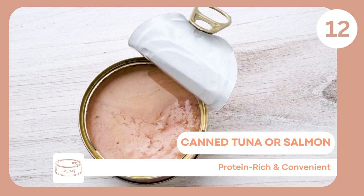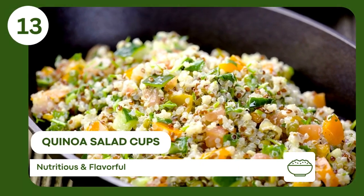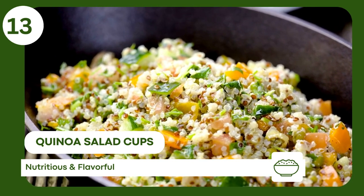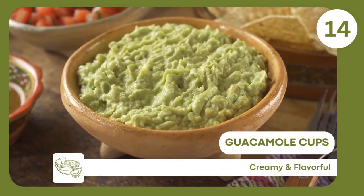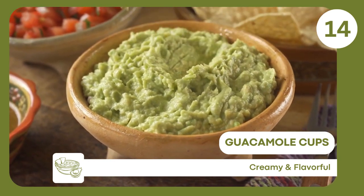Canned tuna or salmon — high-protein, ready to eat without needing a can opener. Quinoa salad cups — gluten-free, healthy, pre-made meal option. Guacamole cups — single servings are mess-free and delicious with gluten-free crackers or veggies.